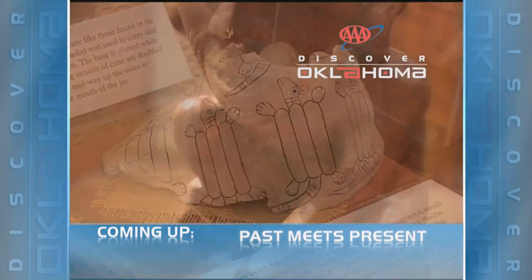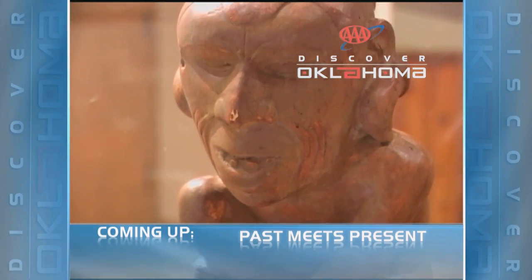We're off and running, but we have a lot more things to dig up for you. How about some ancient artifacts in eastern Oklahoma? We're digging up prehistoric Oklahoma history when AAA's Discover Oklahoma continues.